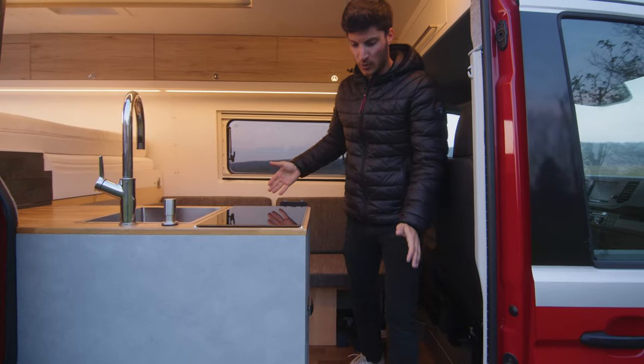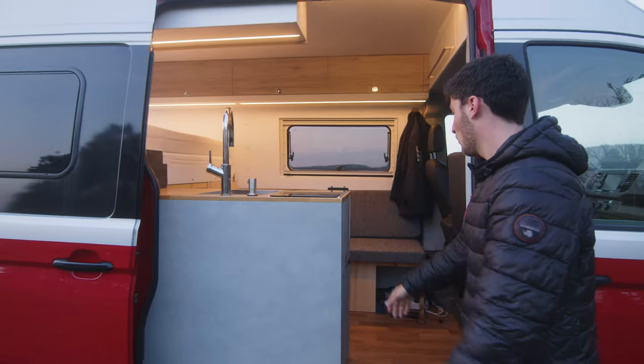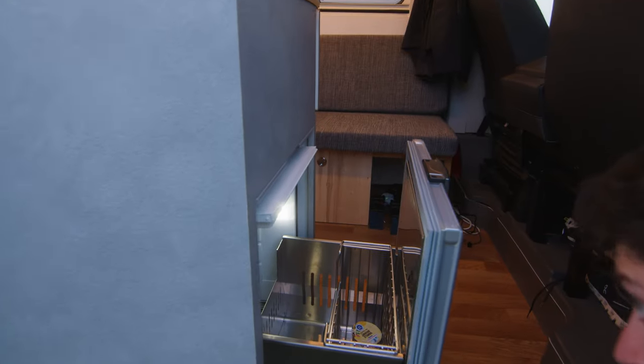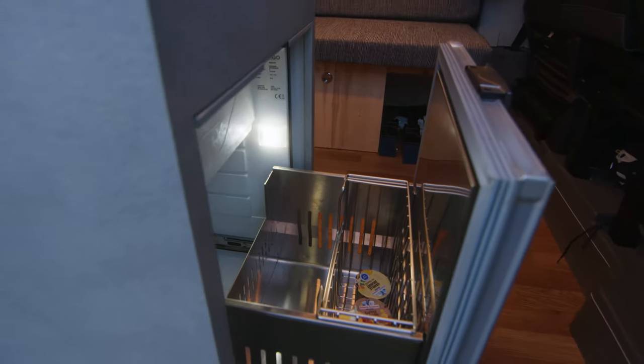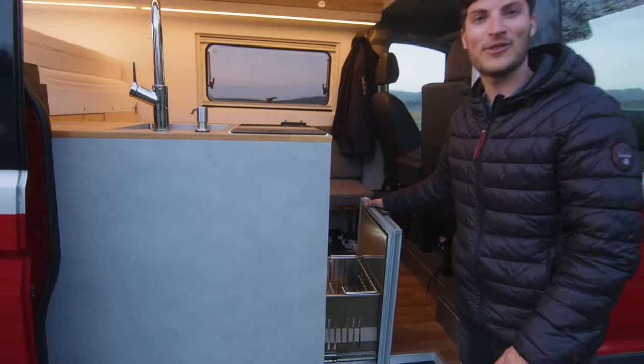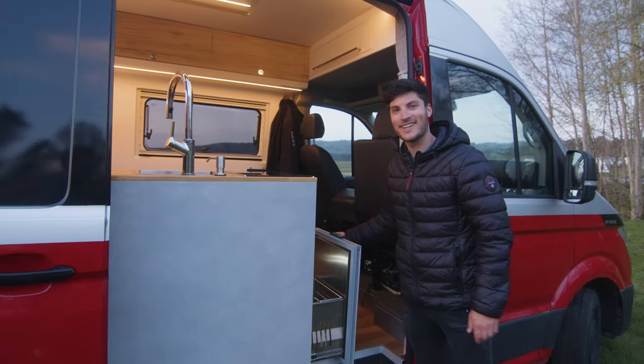When we want to have a beer, we can just have it here from the outside — really cool, with an ice fridge. Oh, no beer. No beer. Good. I'm leaving tonight so all the beer is gone, sorry.